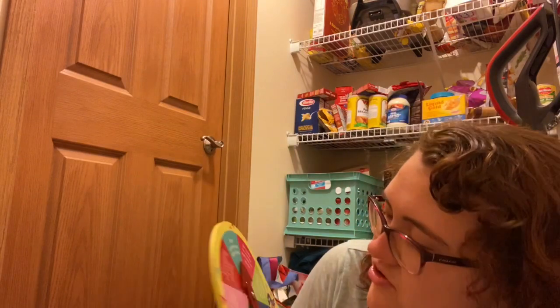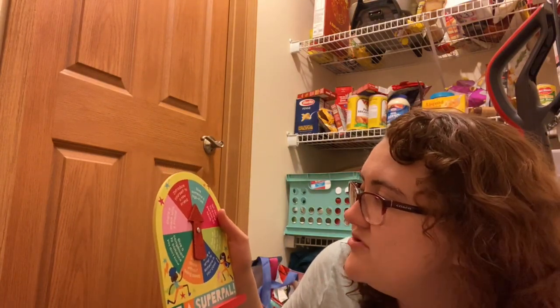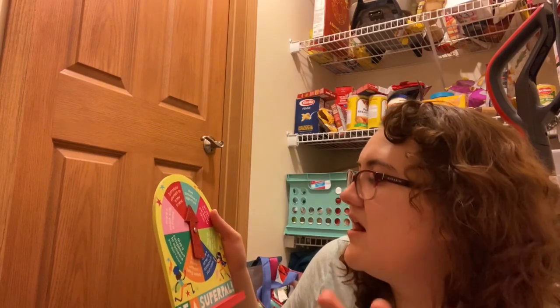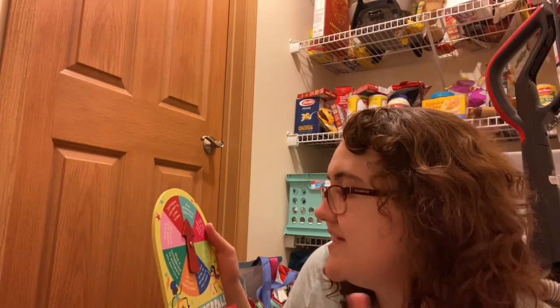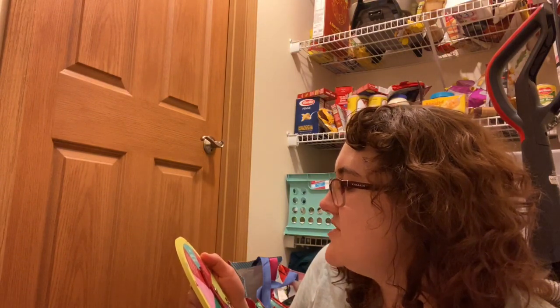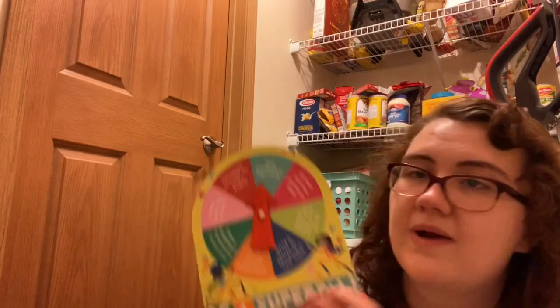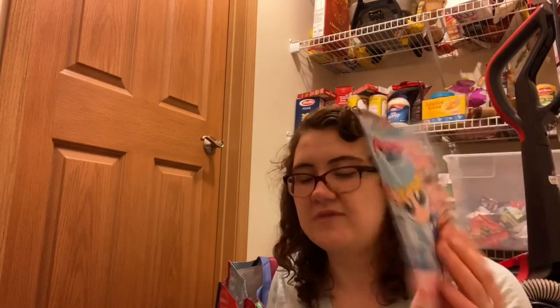I have an icebreaker game called 'How to Be a Super Pal' — great for K4 and K5. You spin it and get prompts like 'introduce yourself to a new friend,' 'give someone a high five,' 'share a snack with a friend,' 'write a letter to someone in your class,' and 'sit next to a new friend at lunch.' I also have an inflatable globe from Dollar Tree that I feel like everyone has in their classroom haul videos.